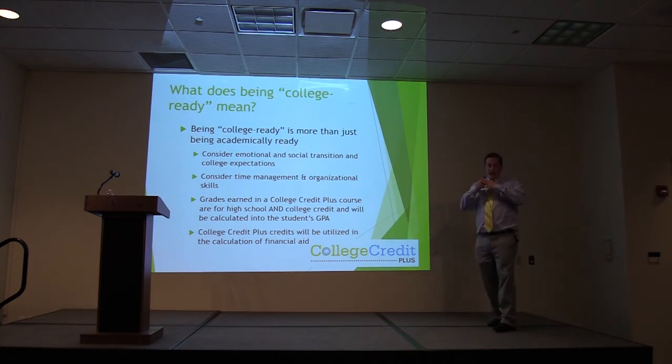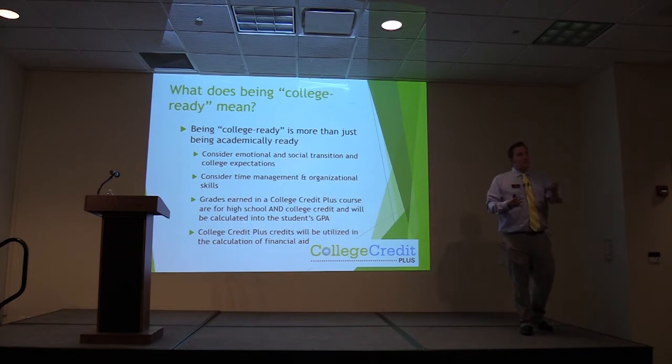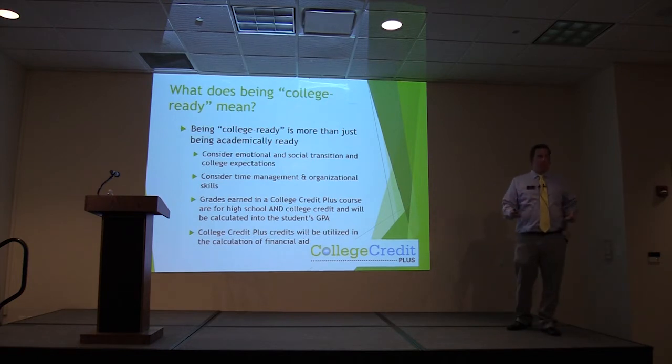There is a difference between being college eligible — meaning you met a score that allows you to take classes — and being college ready. If you do not feel that your child, or you as a student, are ready for college, there is absolutely no shame in that. You have to be ready to put all of this work in. The state wants you to understand that what you do in college is going to matter while you are still in high school, so please be sure you are not only eligible but ready to take these college classes.